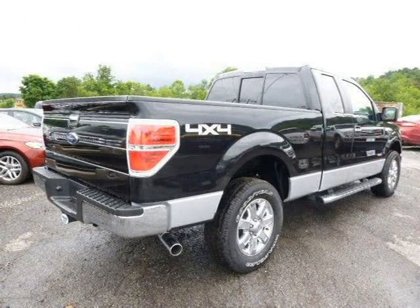For more information on this great Ford F-150 please click the link below. Thank you for listening. Stay tuned in.